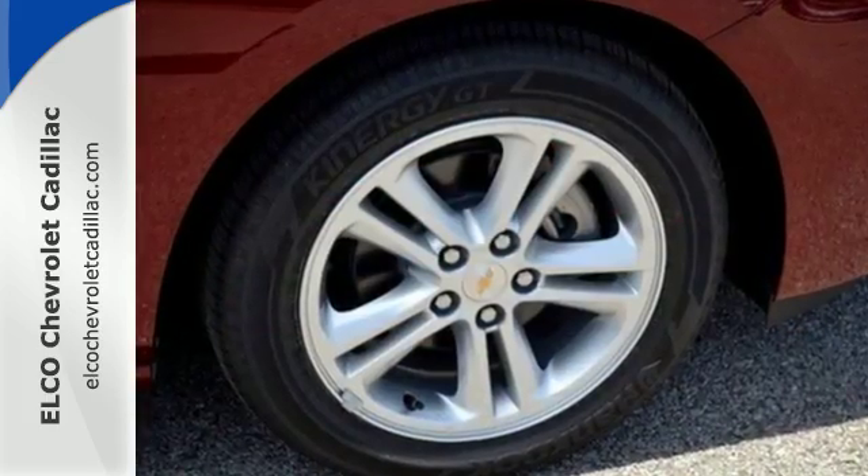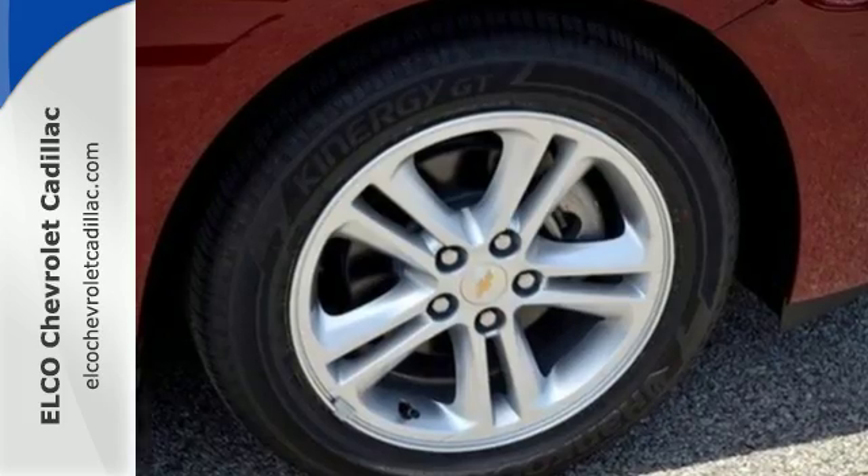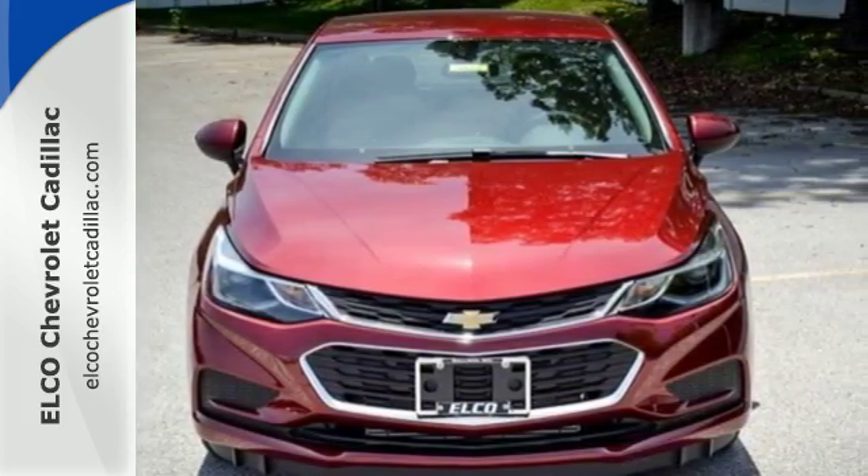From the morning commute to weekend adventures, this Cruze is the do-it-all compact that is there to serve. Take it for a test drive.